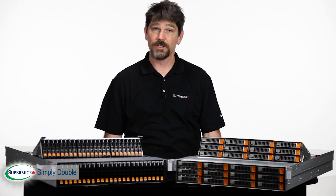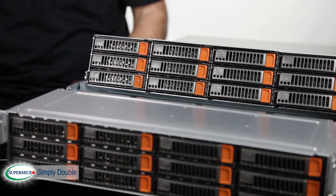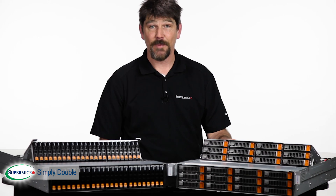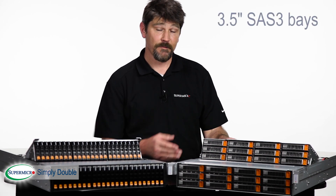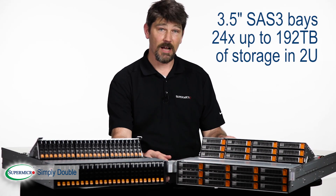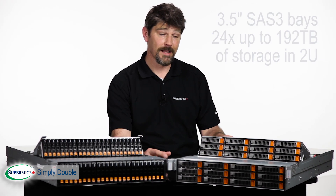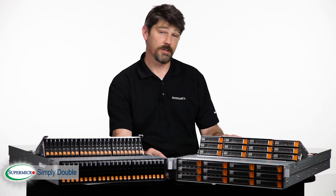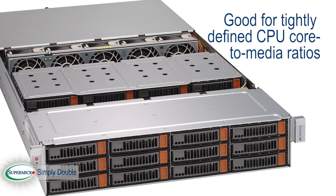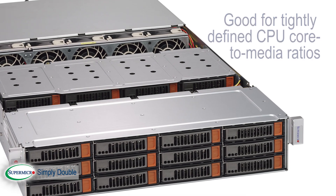The Simply Double family includes solutions optimized for throughput and capacity applications, as well as models optimized for high IOPS applications. The capacity-optimized solutions feature 3.5-inch hard drives — 24 of them can deliver up to 192 terabytes of storage in 2U. That's an incredible amount of storage for a 2U server. These are a good fit for applications that require a tightly defined CPU core-to-media ratio, and they also save a lot of space in the data center.